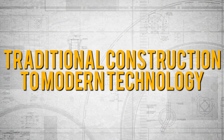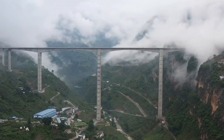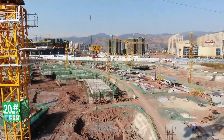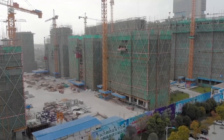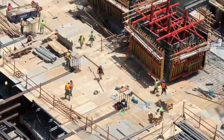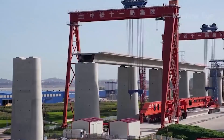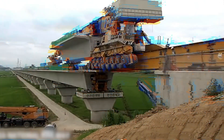China's construction industry knows how to mix things up by combining traditional construction methods with cutting-edge technology. With robotics and artificial intelligence on the rise, it's no surprise that China's construction sites have become safer and more efficient. Say goodbye to those back-breaking days of manual labor because modern technology has got your back, creating the perfect union between the old and the new.